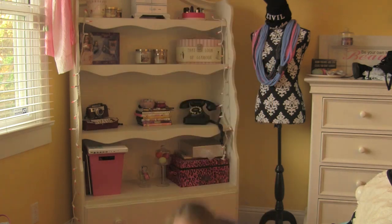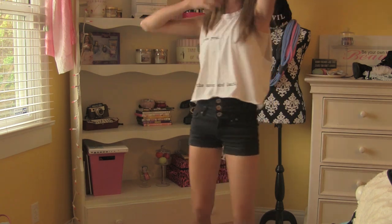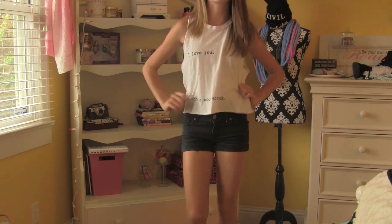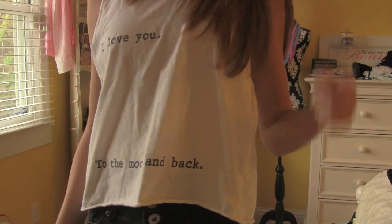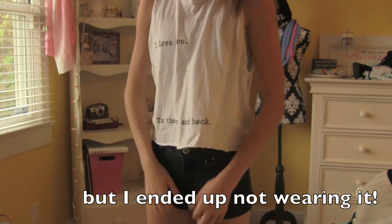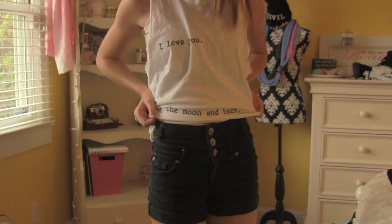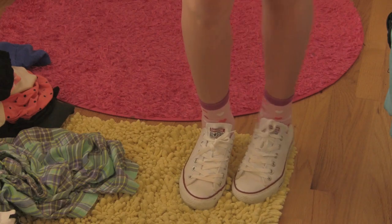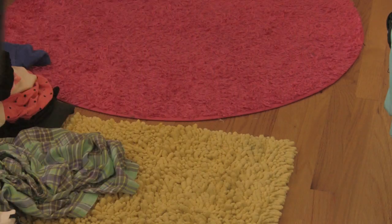If you're not a morning person like me and you don't want to wake up early, pick out your outfit the night before. My top is from Brandy Melville and my headband is from American Apparel. My shorts are from Cotton On — they're high-waisted black shorts. And I'm wearing white Converse with these heart socks that I got at Target.